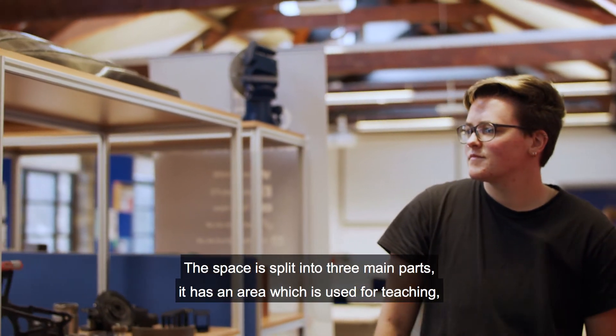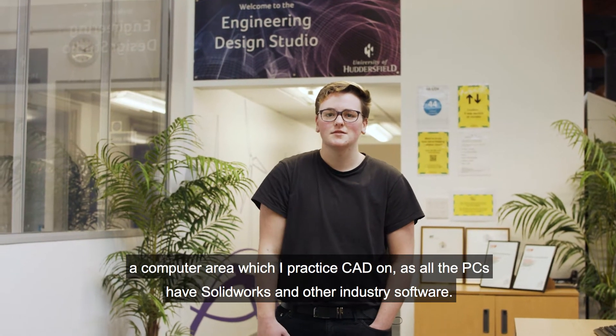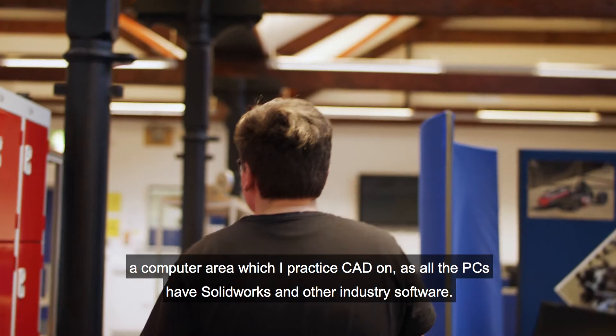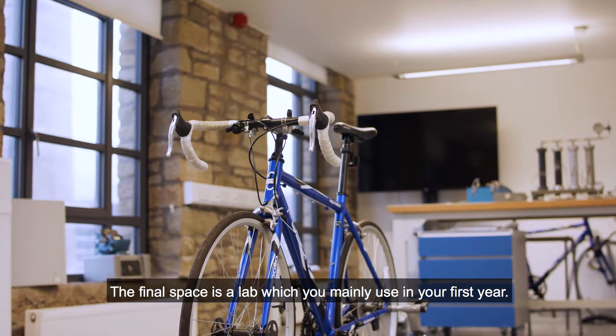The space is split into three main parts: an area used for teaching, a computer area where I practise CAD — all the PCs have SOLIDWORKS and other industry software — and a lab which you mainly use in your first year.